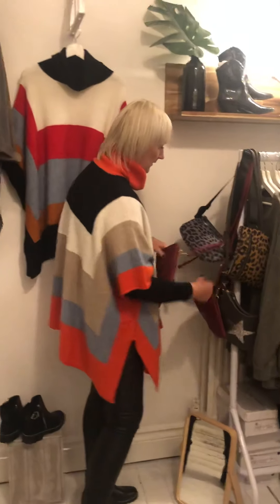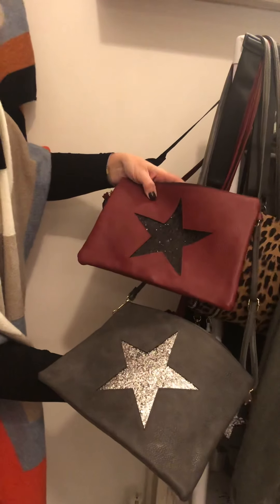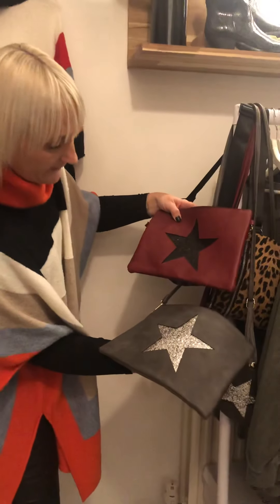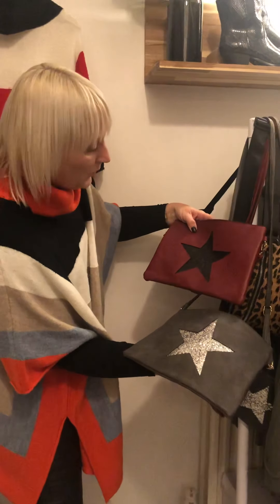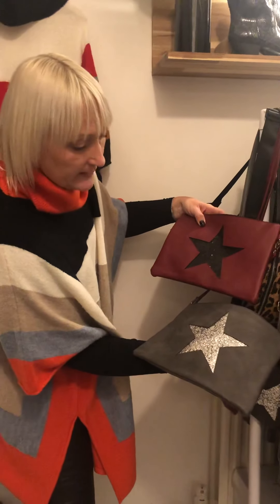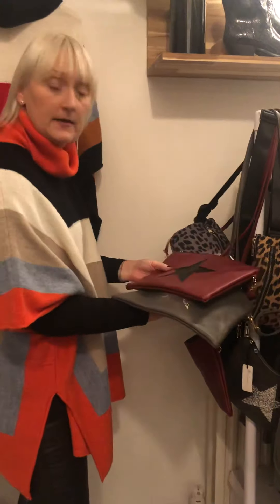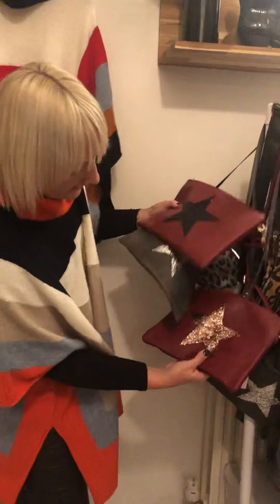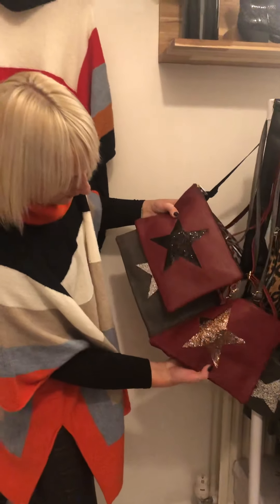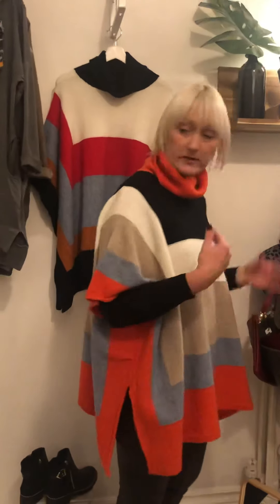We have the lovely little star bags in new autumn/winter colours — new in. You've got the deep oxblood with a black sequin star, the charcoal grey with silver sequins, and it came with a copper too — the burgundy. Look at all three of those — beautiful! These are £18 ladies, and they can be used as a clutch or indeed as a crossbody.